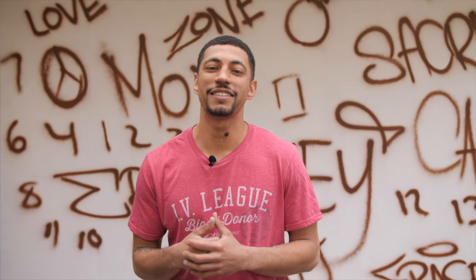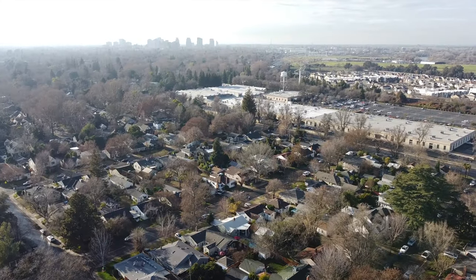Hey YouTube, welcome back. Today we're in Sacramento, California and we're giving this outdoor living environment a huge makeover.